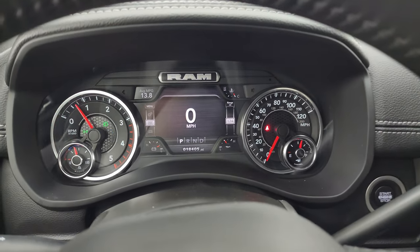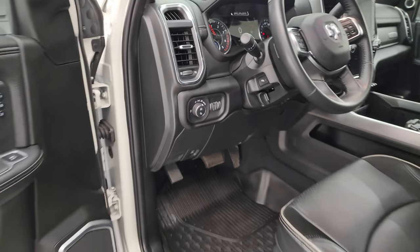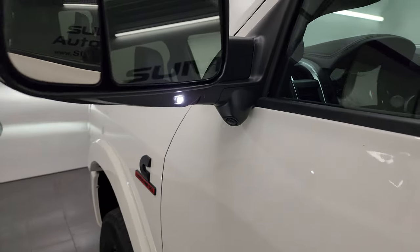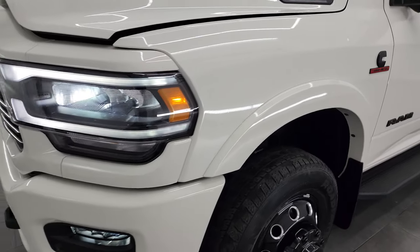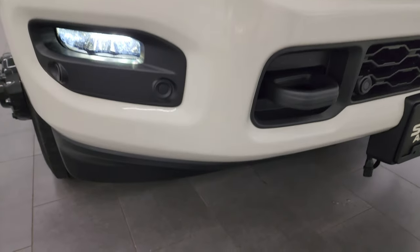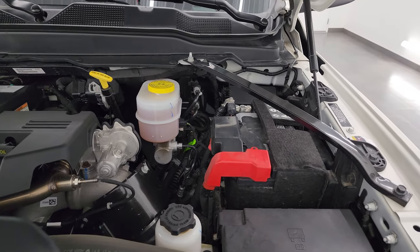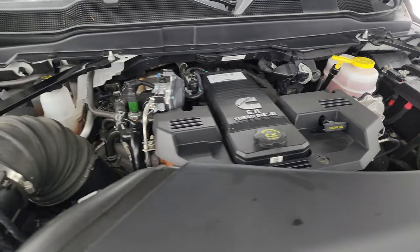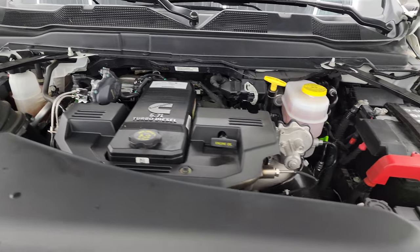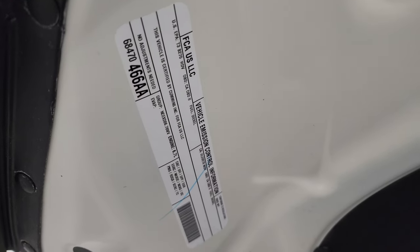Starts right up — no check engine lights or anything like that. Under the hood we have the 6.7 liter high-output Cummins diesel with 420 horsepower and 1,075 foot-pounds of torque. The engine bay is very clean and runs very smooth. This truck has been fully safety inspected and is 100% ready to go. There's the emissions sticker.